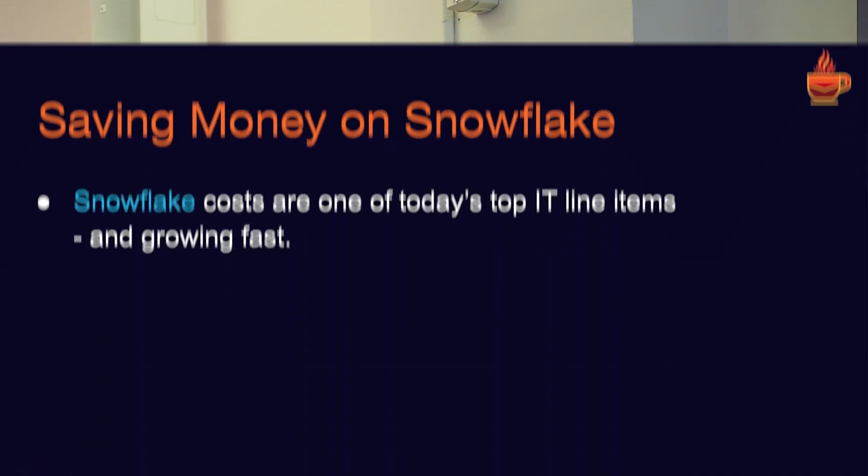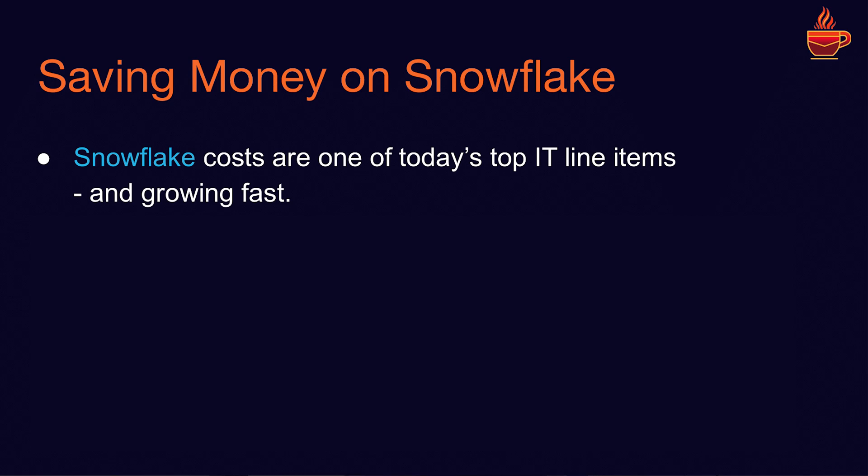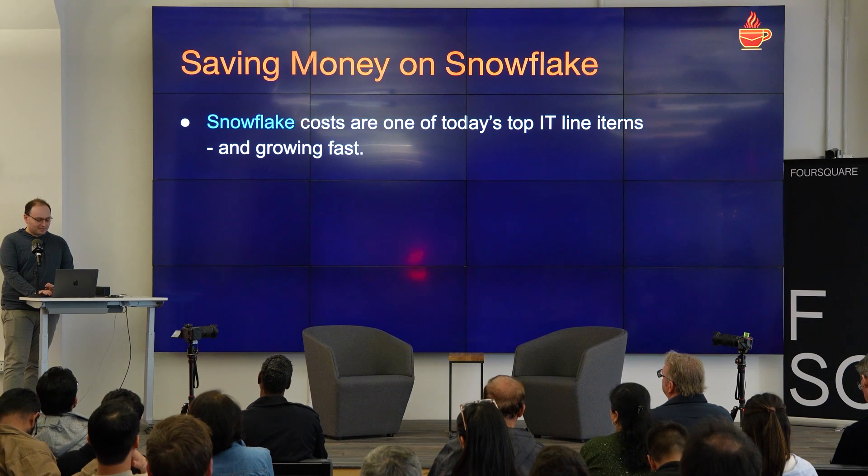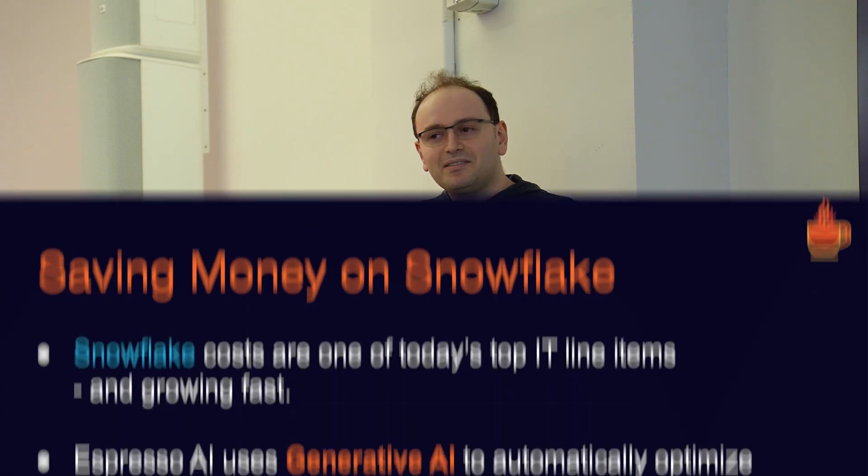I am one of the founders of a company called Espresso AI, and we are using generative AI to do data warehouse optimization. Very specifically, we are starting with saving people money on Snowflake. Snowflake costs are one of today's top line items — they're growing super fast. We commonly hear customers say that their costs are growing 20% a quarter. We use generative AI to make it better. Generative AI — what can't it do?